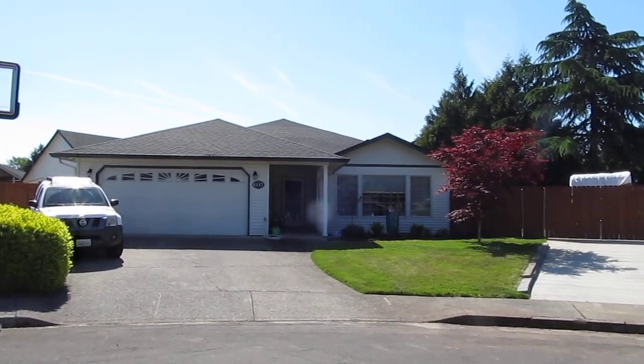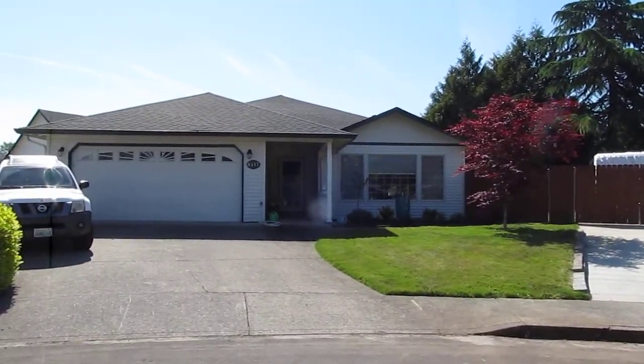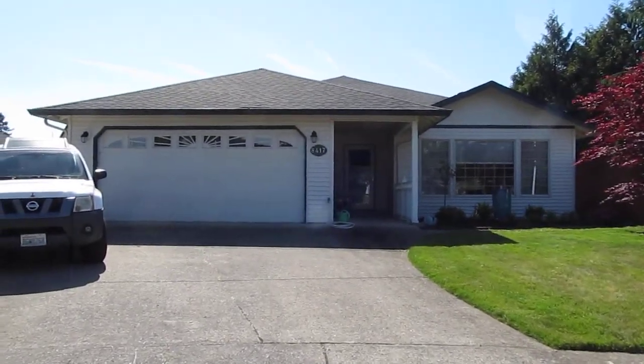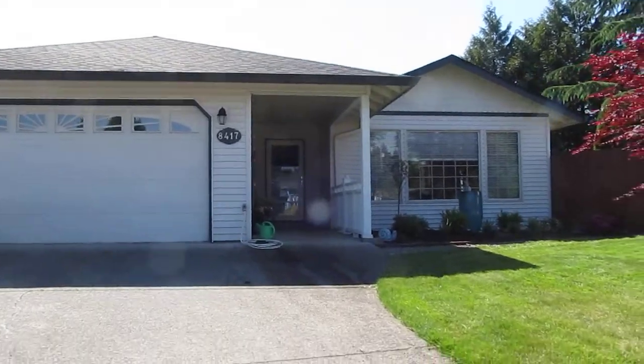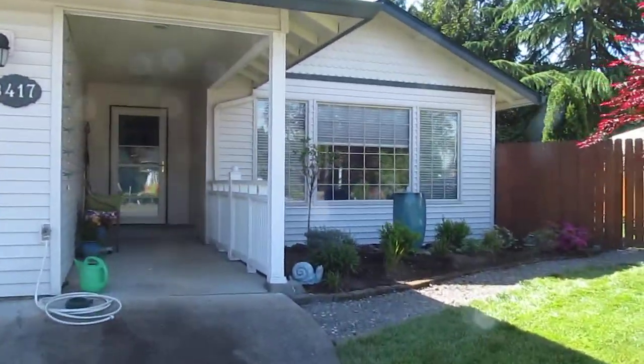Okay, so here's the place as of middle of May 2019. Been working on the side yard, and let's give you an update on what everything looks like.